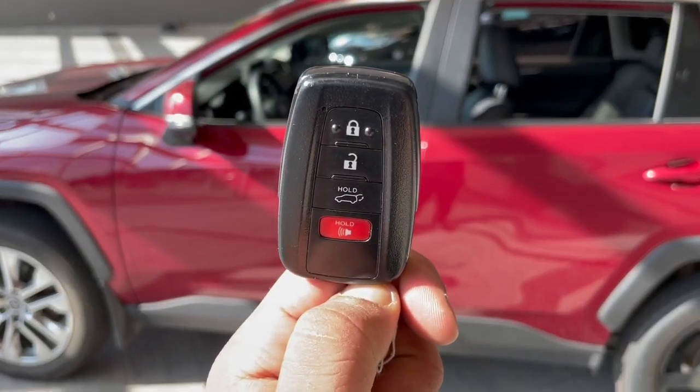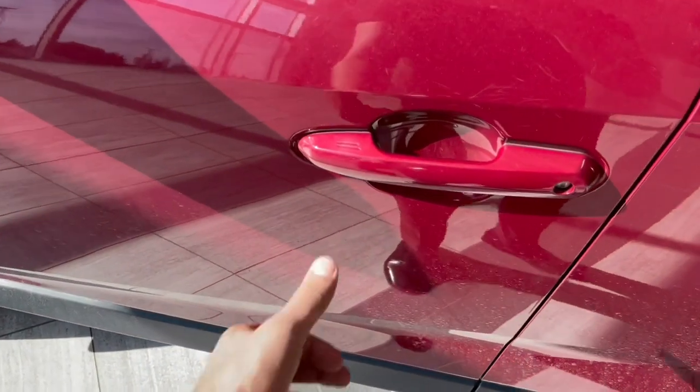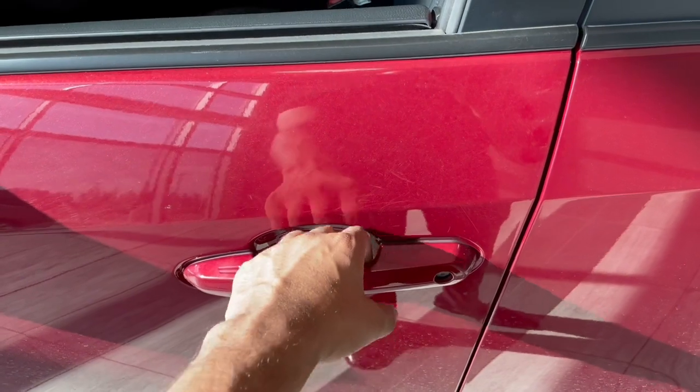Bringing us inside the vehicle, we have our key fob here with our lock and unlock buttons. As I mentioned, it is a smart key, so you can either lock the door by placing your finger on the handle like that, or unlock it by actually placing your hand inside the handle.